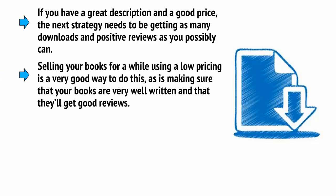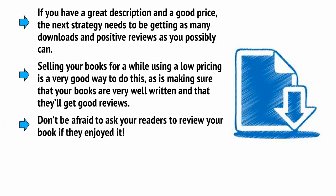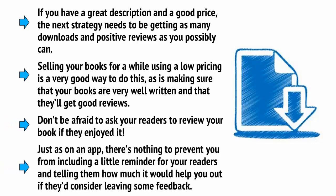Selling your books for a while using a low price is a very good way to do this, as is making sure that your books are very well written and that they get good reviews. Don't be afraid to ask your readers to review your book if they've enjoyed it. Just as on an app, there's nothing to prevent you from including a little reminder for your readers and telling them how much it would help you out if they consider leaving some feedback.